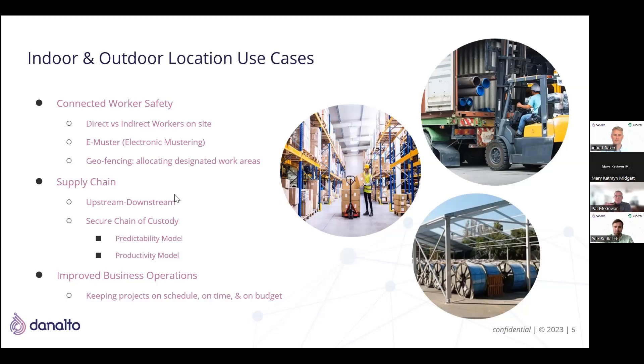The e-mustering portion is very important in workspaces such as construction sites, oil and gas, mining, and nuclear. When an emergency happens, you want to be able to do a muster — locate all workers, put them in a safe zone, make sure everybody's accounted for. E-mustering is critical, and your insurance carrier will typically give you a reduction in premiums when you identify that you have this capability, because they're looking out for worker safety first and foremost.